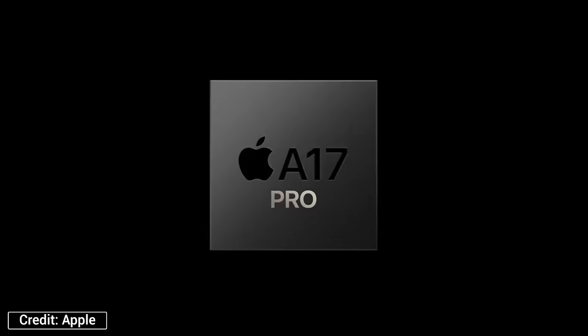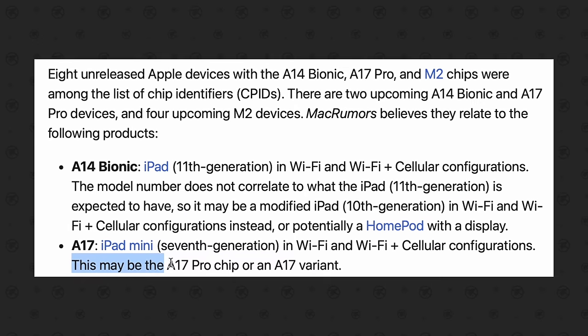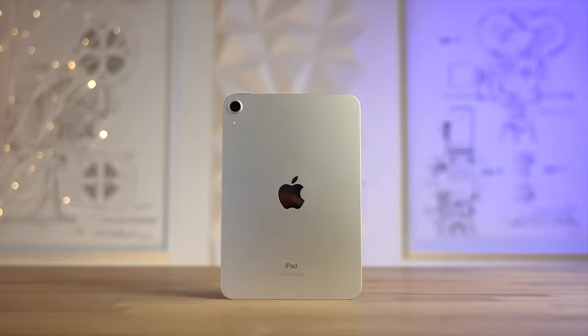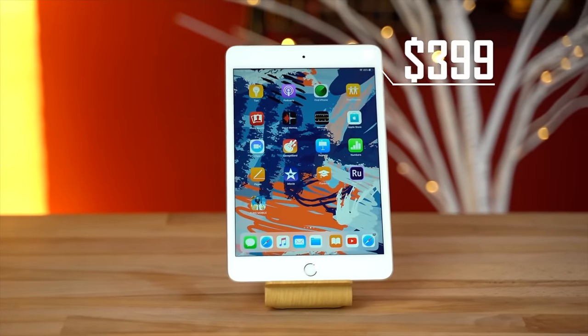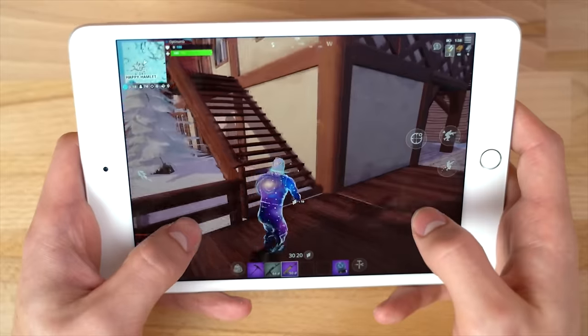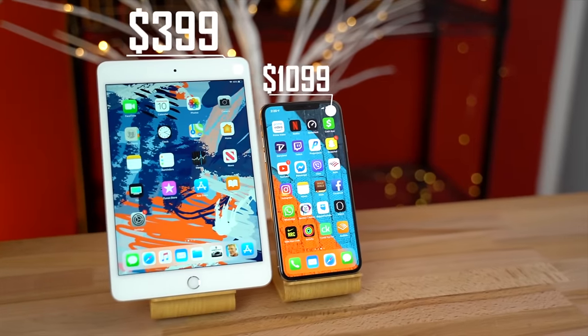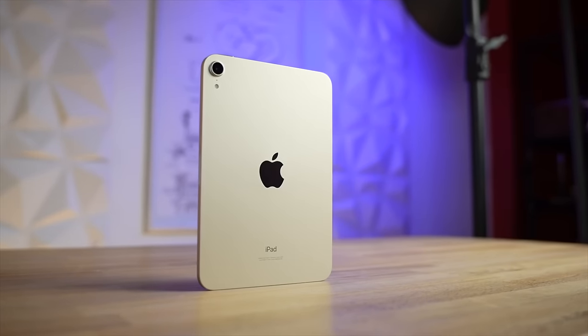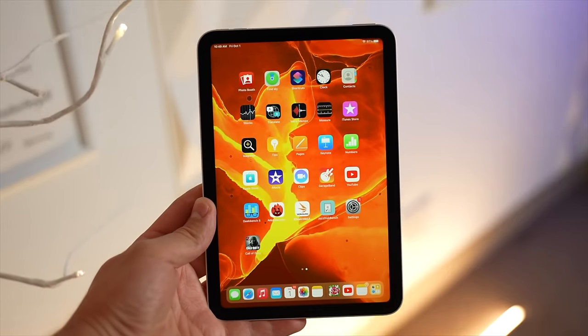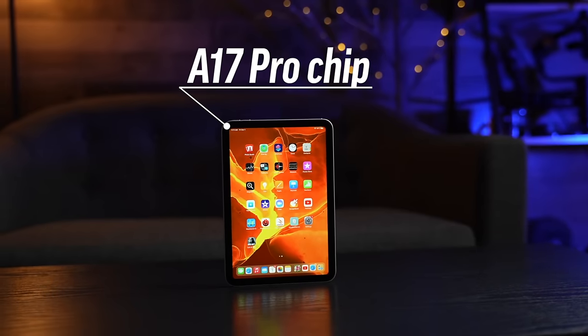In probably the best news yet, the A17 Pro chip identifier showed up, pointing to the likely chance that this new iPad mini is getting the A17 Pro instead of the A16 like everybody was predicting. This actually makes a ton of sense because way back in 2019, Apple released the iPad mini 5 and gave it the A12 chip just a few months after the iPhone XS came with the same A12 chip. So we're likely going to have the iPad mini 7 coming before the new iPhones, maybe in May or June, with the A17 Pro.